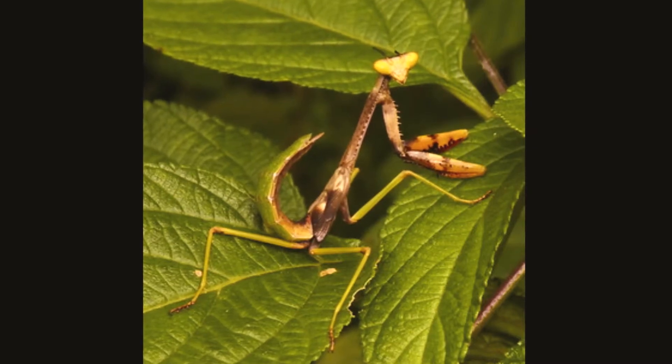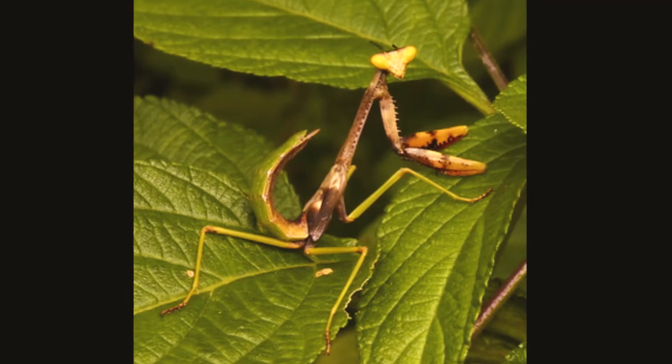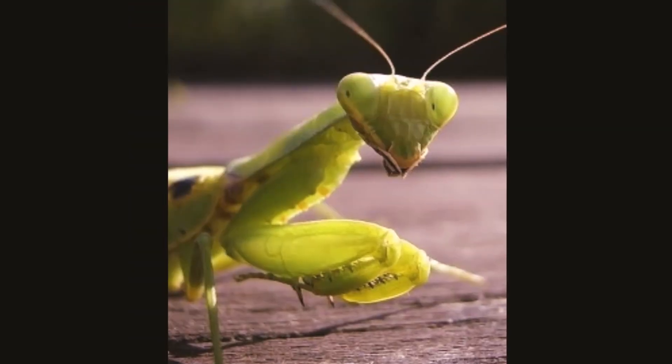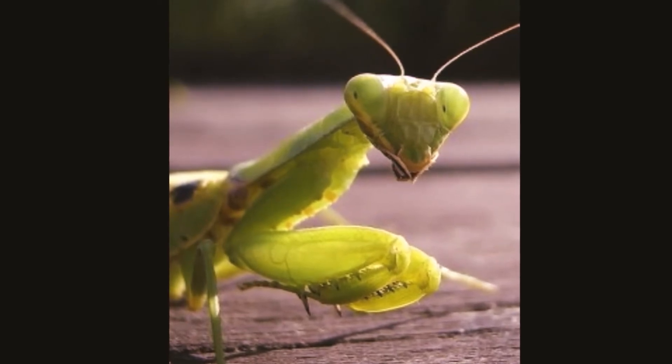Nymphs hatch looking much like tiny versions of their parents. A praying mantis is harmless to humans but deadly to grasshoppers. They feed on moths, crickets, grasshoppers, flies, and other insects. An adult female sometimes eats a male adult too.